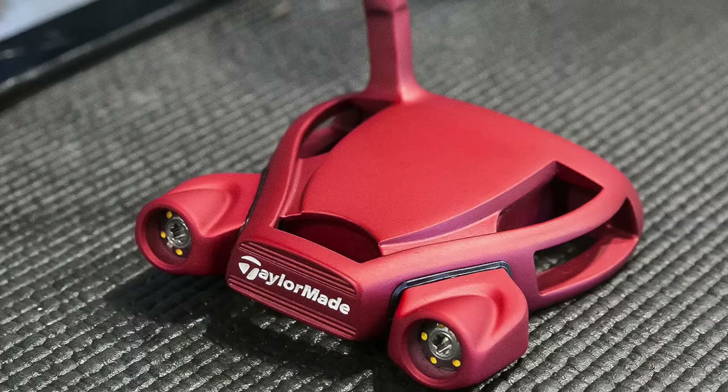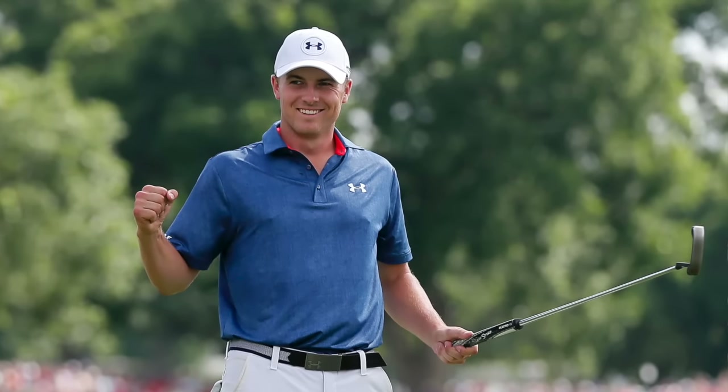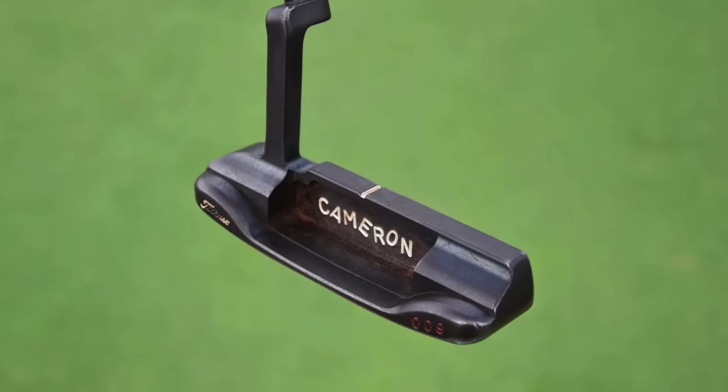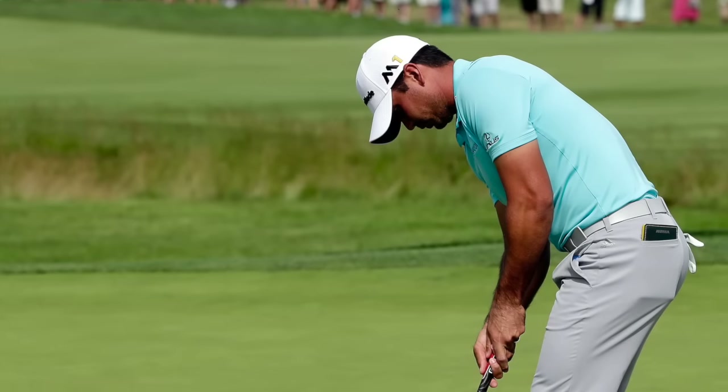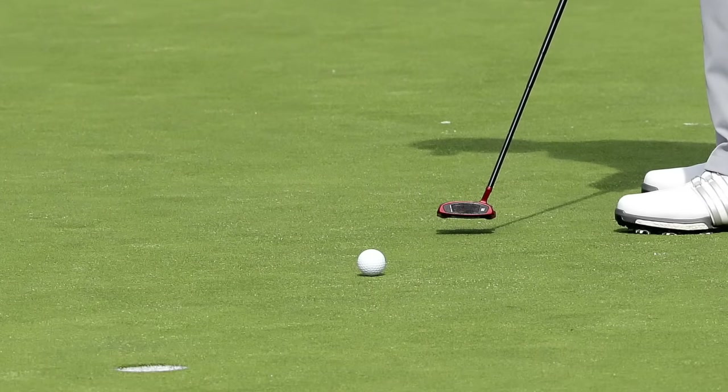He is currently using a TaylorMade Spider Limited Red putter. Jordan Spieth, who is also one of the best putters on the PGA Tour, currently ranks fifth in that category and he's at .875 shots better than the average PGA Tour player in every round. He is using a Scotty Cameron for Titleist 009 putter. I bring up these putters specifically because they are very, very different in looks, but one of the things the two of them have in common is that both Jason Day and Jordan Spieth were custom fit for the putters that they're using, and they match the strokes that those two players produce.